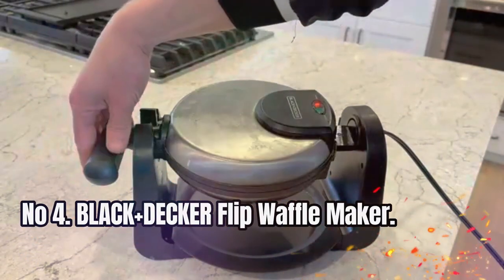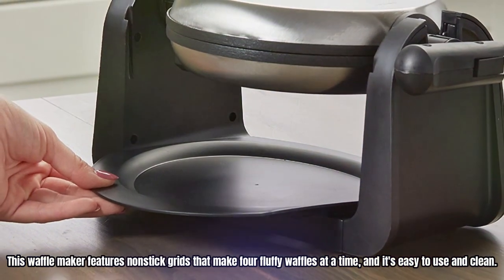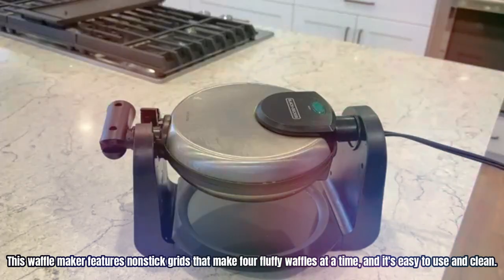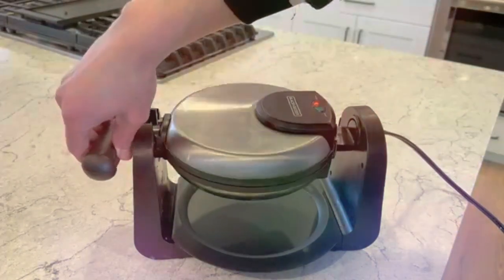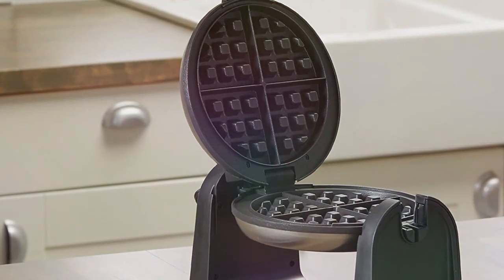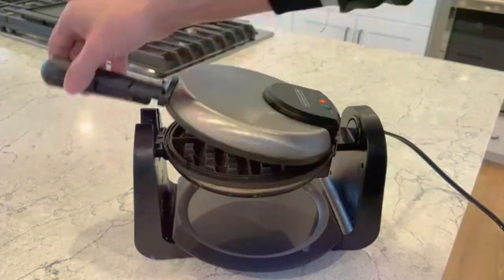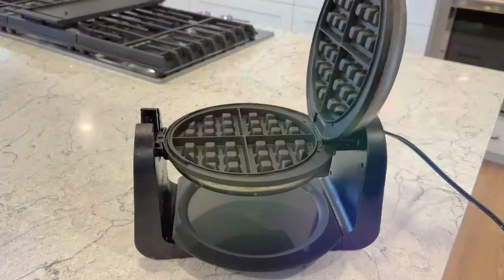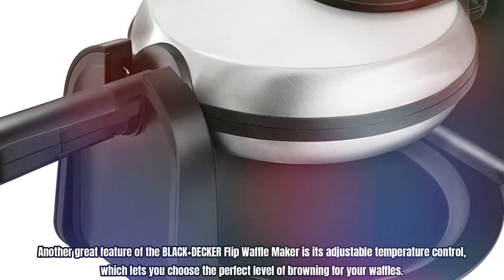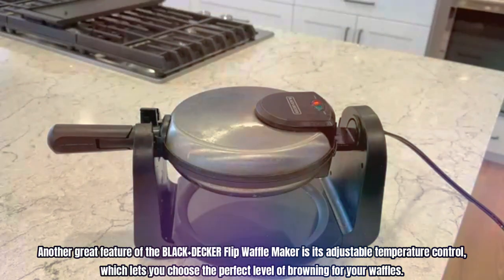Number 4: Black+Decker Flip Waffle Maker. This waffle maker features non-stick grids that make four fluffy waffles at a time, and it's easy to use and clean. One of the best things about this waffle maker is that it flips over for even cooking, which ensures that your waffles are crispy on the outside and fluffy on the inside. It also has a cool-touch handle that makes it easy to flip without burning your hands. Another great feature is its adjustable temperature control, which lets you choose the perfect level of browning for your waffles.